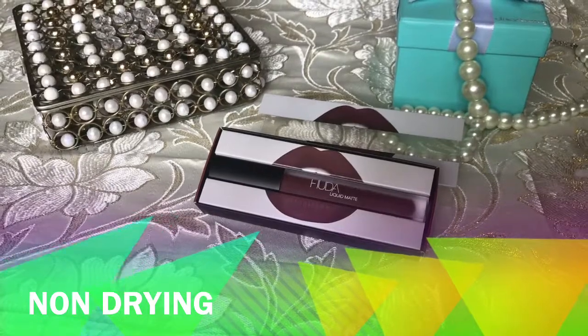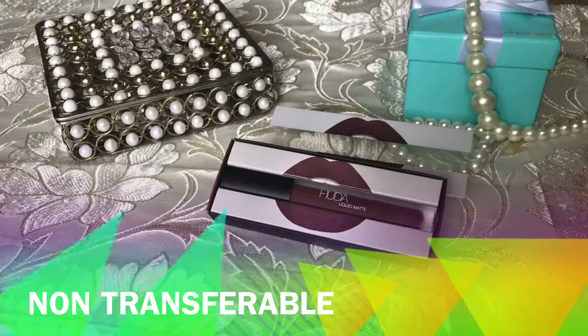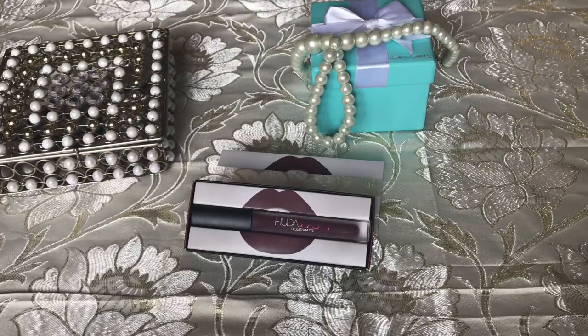This liquid lipstick is non-drying, non-transferable, and really comfortable on your lips. I would love to buy more shades from this range. Hope you guys liked it — if you did, please don't forget to subscribe to my channel and hit the like button. Thank you for watching, bye!